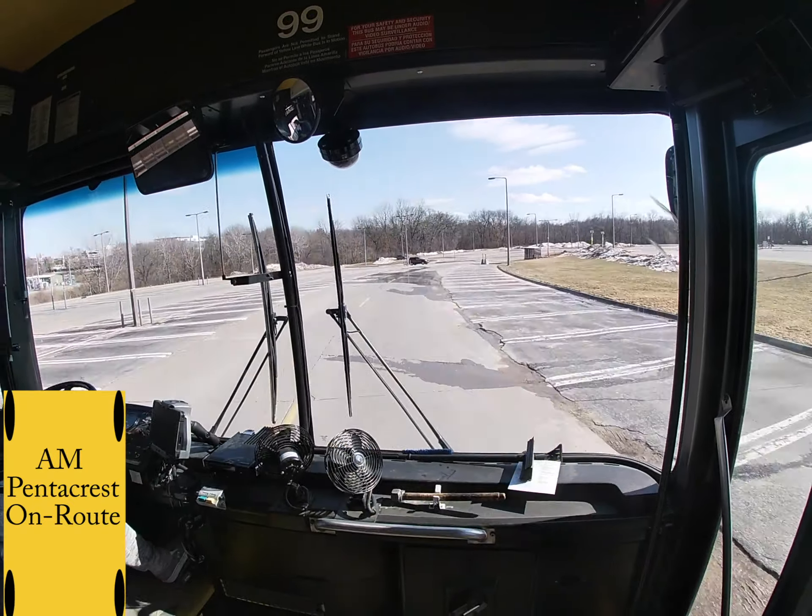Then you are going to take a left onto Finkbein Commuter Drive. Make sure to go 15 miles an hour down this hill and really hug the right side — you want to make sure you stay in your lane. Make sure to stop at the railroad tracks. After the railroad tracks, speed limit is 20.